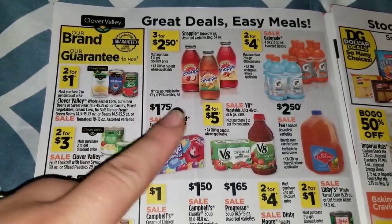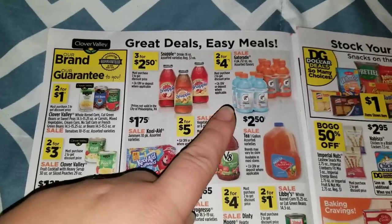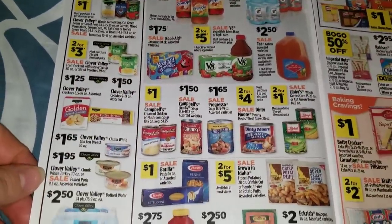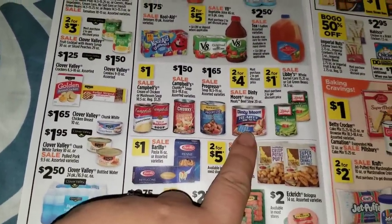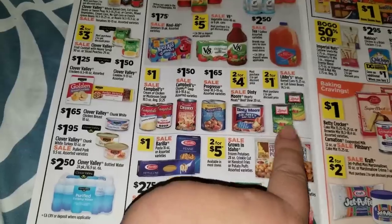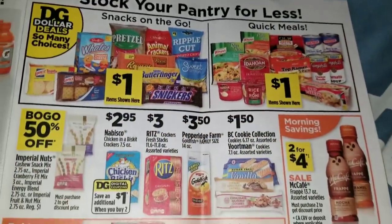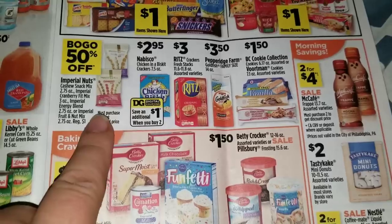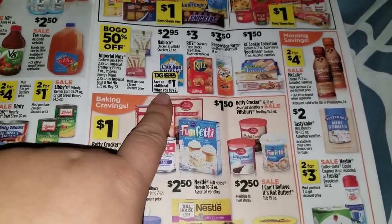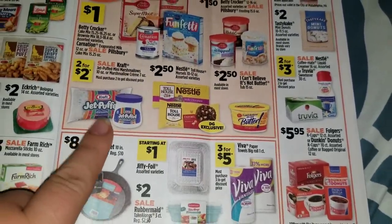On the next page we're going to have some drink items: Snapples three for $2.50 - those are pretty decent, I love the Snapple Apple, it tastes just like biting into a fresh apple. Then the little Gatorade four-packs two for $4, the V8 two for $5, the Kool-Aid Jammers $1.75 each, two for $4 on the Denty Moore beef stew, two for $1 on the Libby's beans - they always run these on sale during the holiday time and we usually always get coupons for those. Two for $4 on the McCafes, buy one get one 50% off on the Imperial nuts, and chicken in a biscuit $2.95 with a digital coupon saving a dollar when you purchase two.